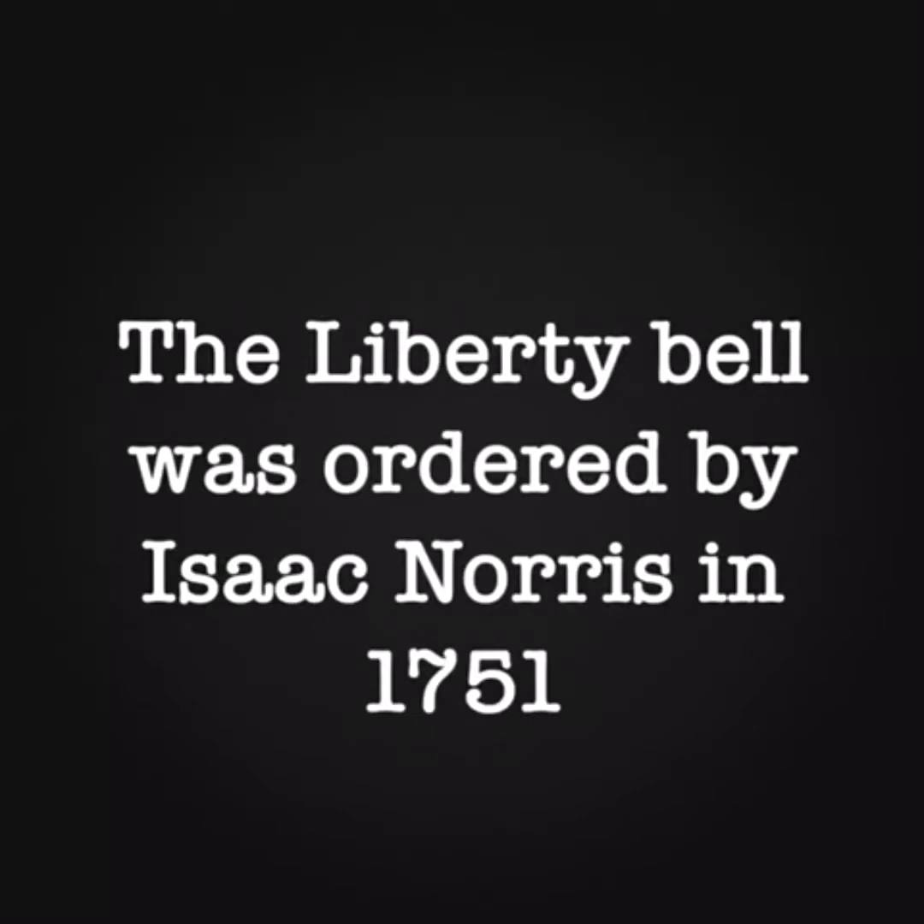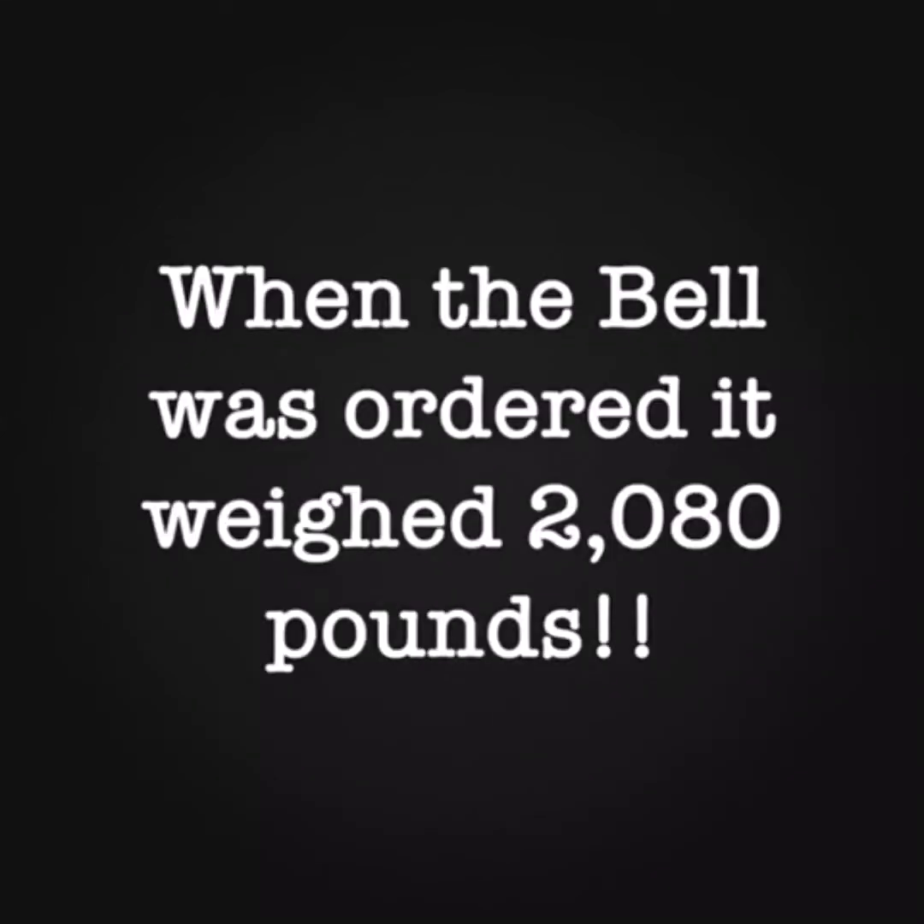The Liberty Bell, by Brinley. The Liberty Bell is also known as the State House Bell. The Liberty Bell was ordered by Isaac Norris in 1751. When the bell was ordered it weighed 2,080 pounds.